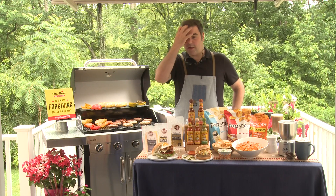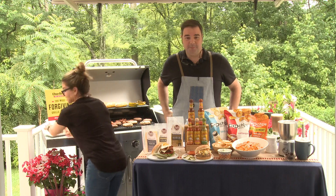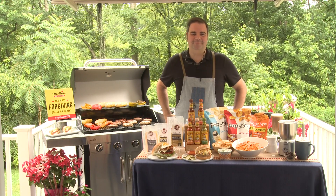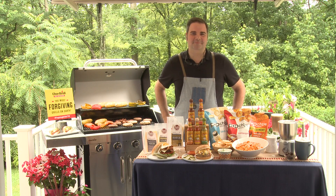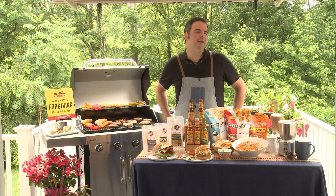I'm just waiting for my director — he's adjusting cameras. Fantastic. I'm waiting for my hot dogs here. We had hot dogs for supper last night. Ooh, that sounds very fancy.